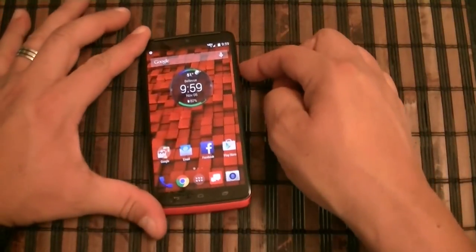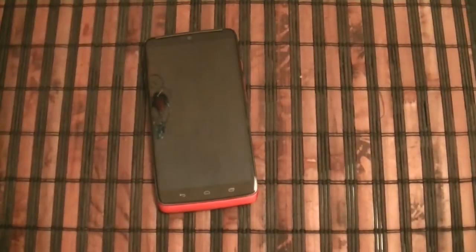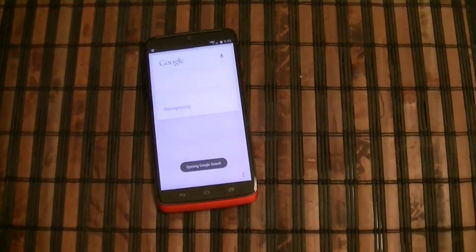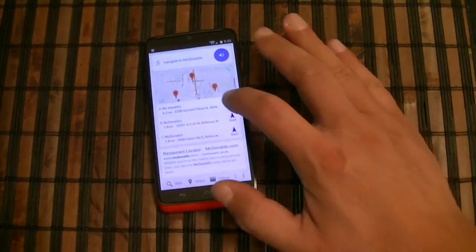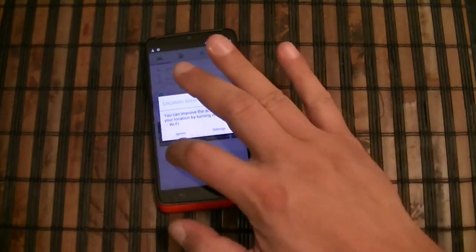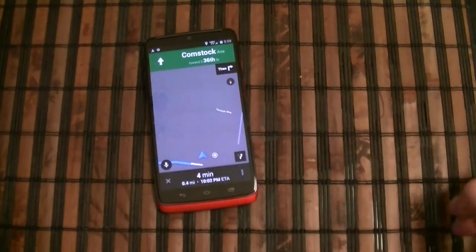Let's go ahead and ask a couple more questions with the screen off. Droid Turbo, navigate to McDonald's. The phone responds: 'Navigate to McDonald's — touch the one you want.' And there you have it.